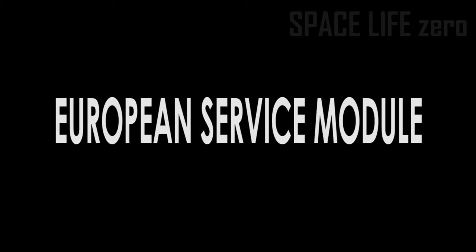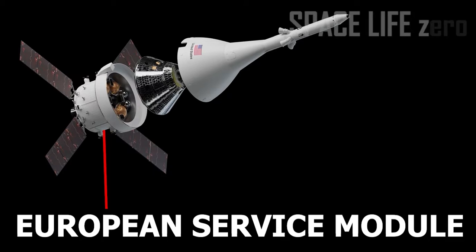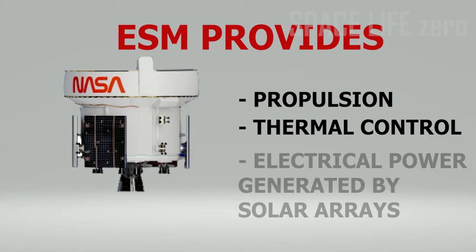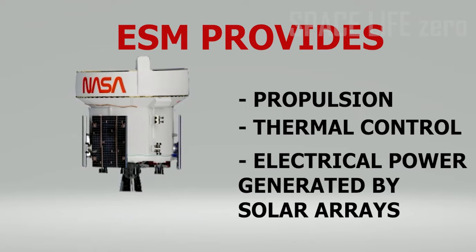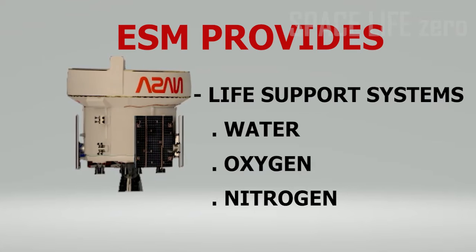European Service Module: The European Service Module, built by the European Space Agency, provides propulsion, thermal control, and electrical power generated by solar arrays, as well as life support systems including water, oxygen, and nitrogen.